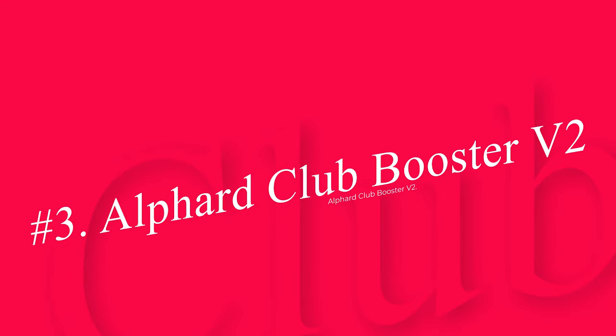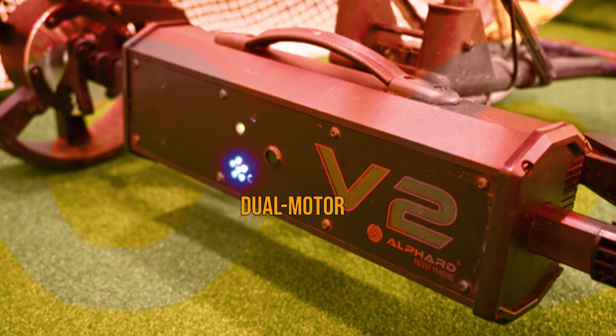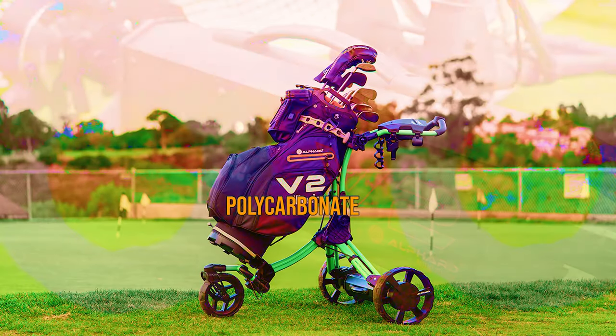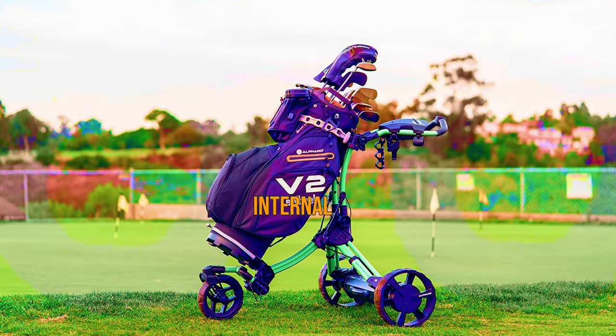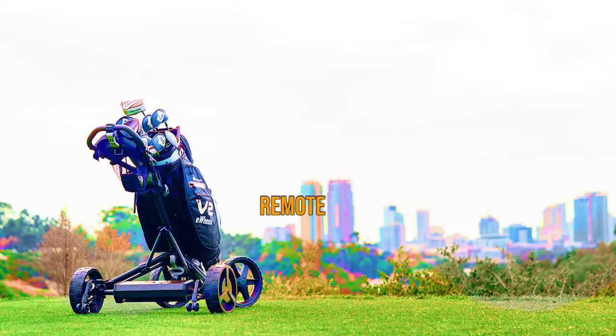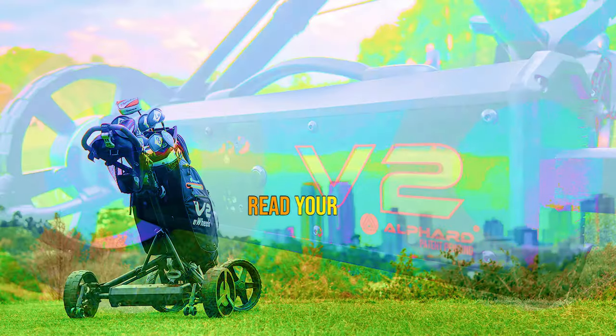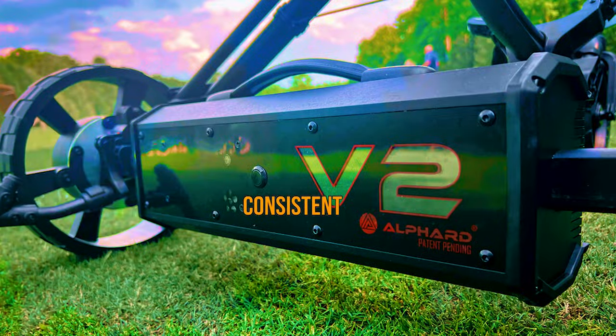Number 3: Alphid Club Booster V2. The Club Booster V2 is an ingenious solution where the unit replaces your cart's back wheels and axle with Club Booster's dual-motor waterproof unit and polycarbonate wheels. Using a 6-way internal gyroscope, the unit can maintain a straight course either with the included remote control or by tethering yourself to the cart on a clip.